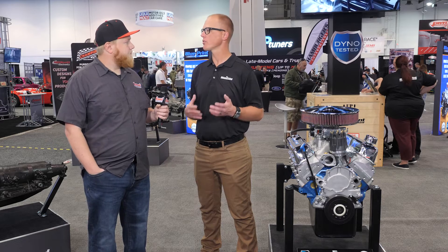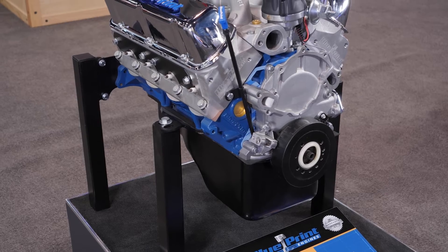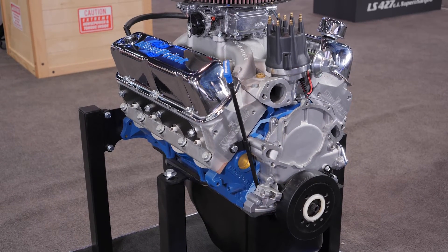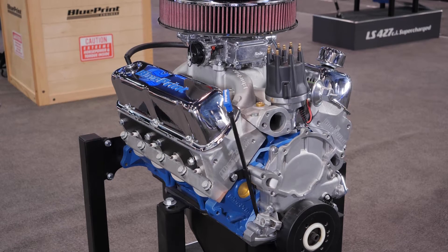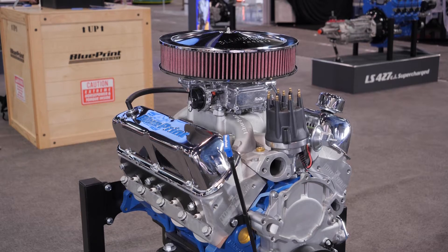What we discovered is that there was a shortage of available cores within the 302 line, so once we identify an issue, we just make our own. And once we make our own, we're going to make it better. We have our own 302 block now — it's going to have reinforced webbing, thicker cylinder walls, a four-bolt splayed main, and it's going to handle considerably more horsepower. We rate this block at 700 horsepower and it is officially in production now.